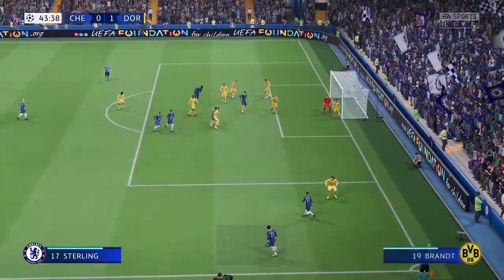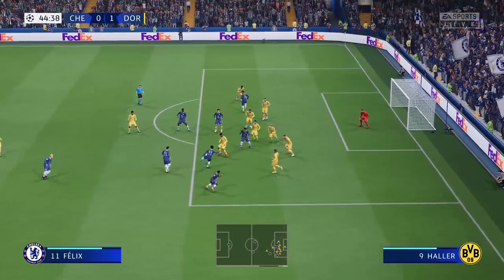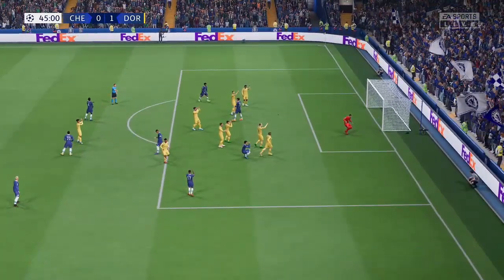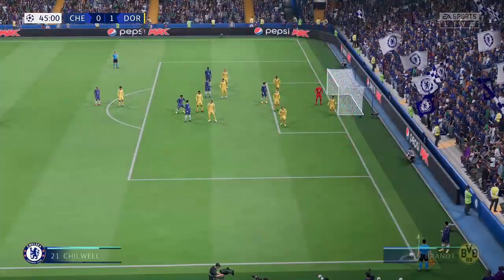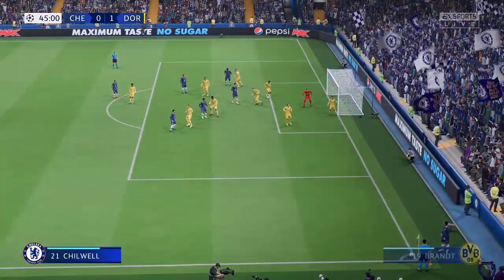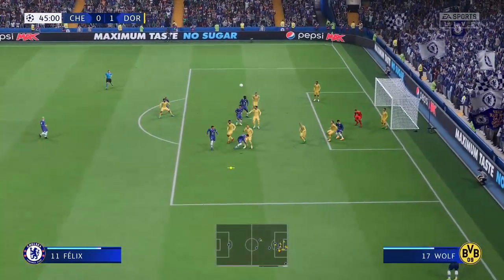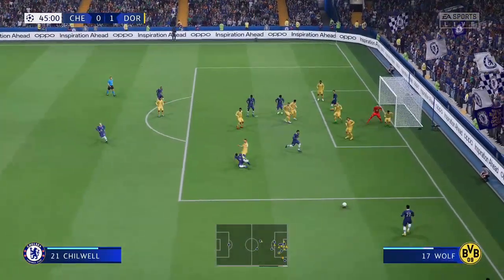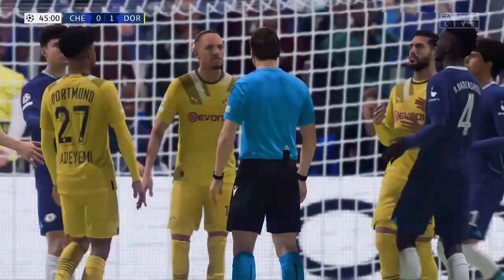It's a short corner, Sterling crossing — and keeping it out. Another corner, trying to build a head of steam. Just listen to the noise inside here. Not cleared away completely — they're creating so many chances.